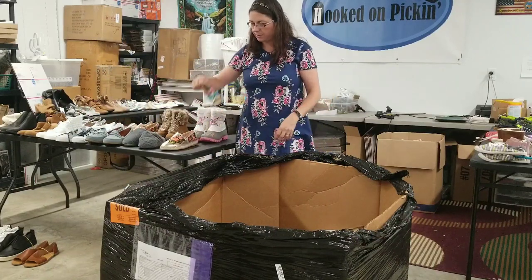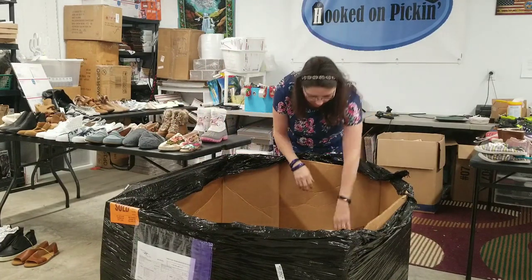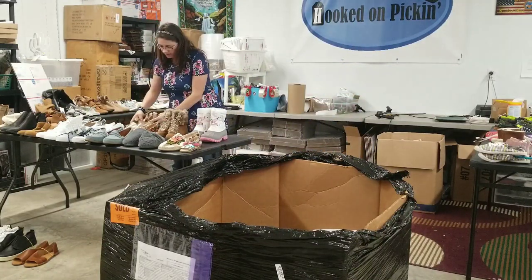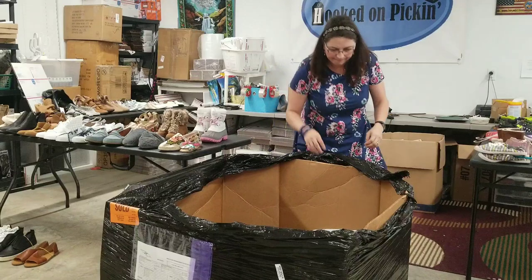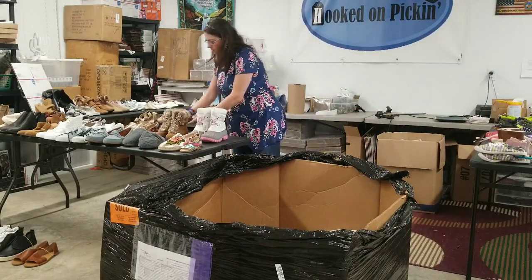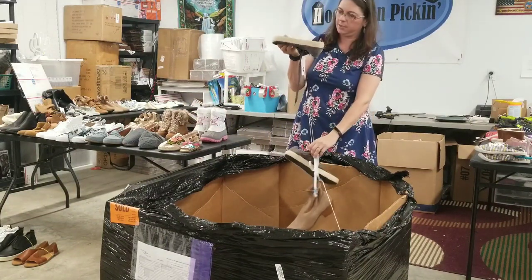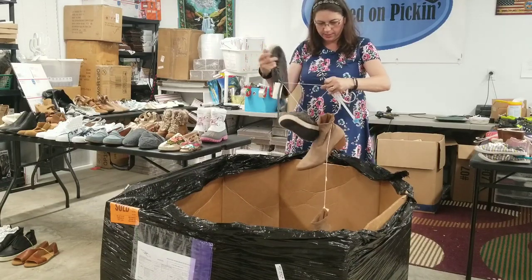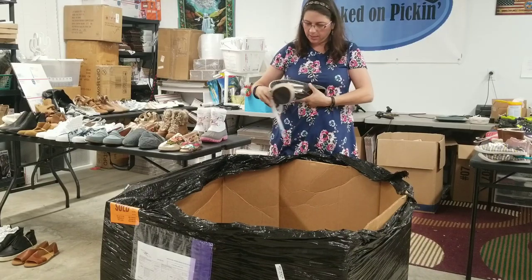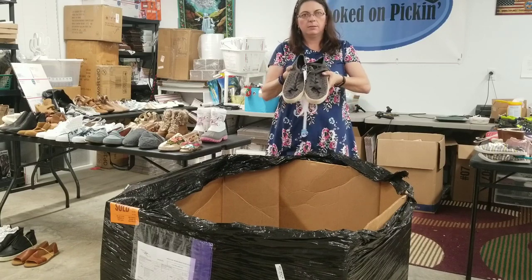Still looking for the pairs to this shoe and this one — we have not found those yet, so we're going to keep on the hunt. Some women's bronze colored sandals, size 8. Some cute little canvas shoes, size 6. Some star shoes — little canvas shoes that have cut-out star holes, size 11s.